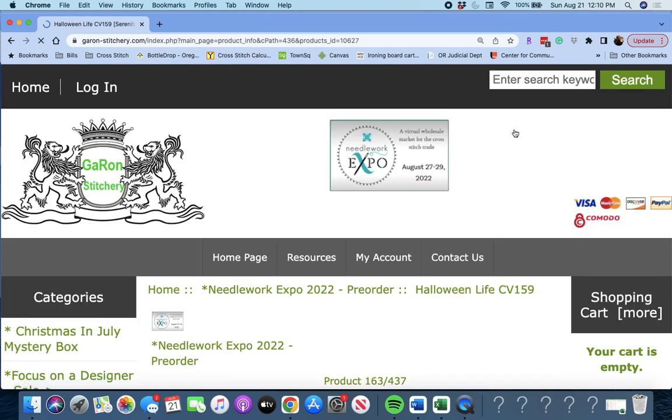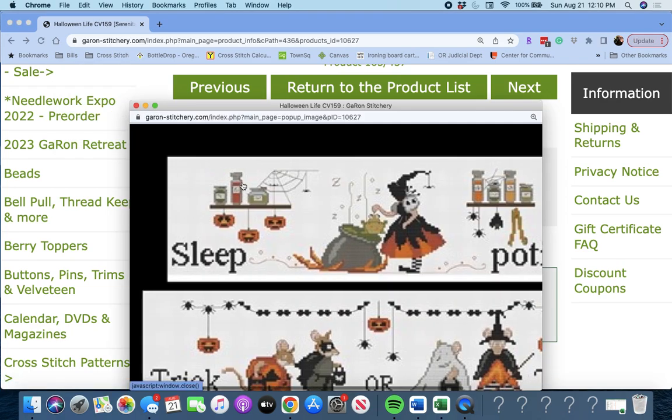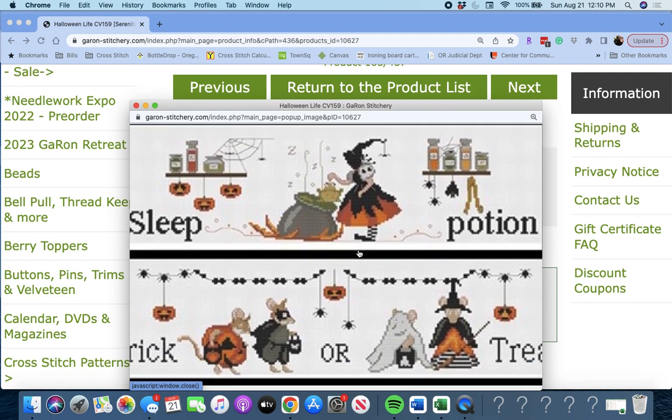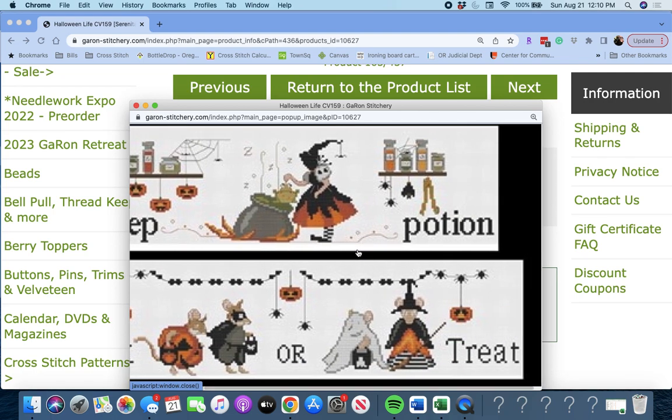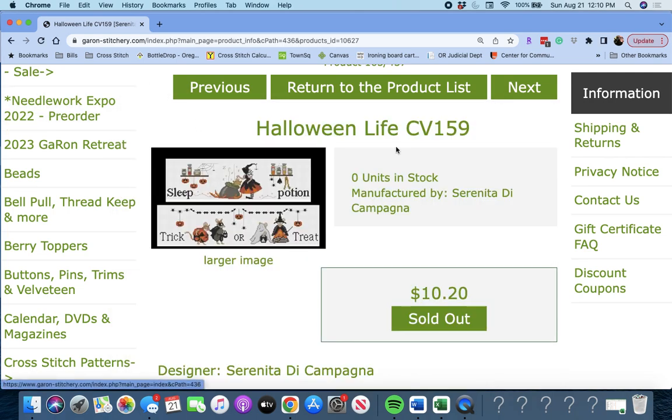'Halloween Life' by Serenita de Campagna. We have Sleep Potion — look, I love that little girl — and then Trick or Treat. Very cute. Halloween Life.